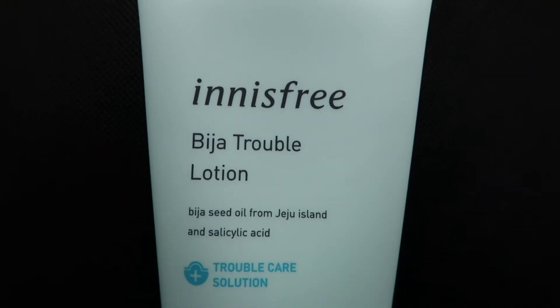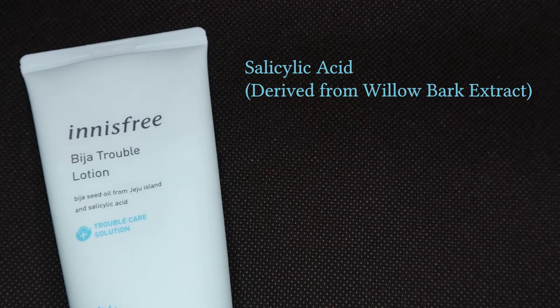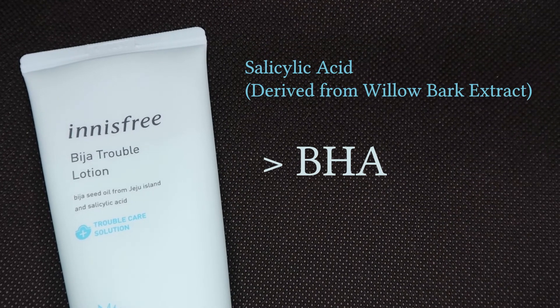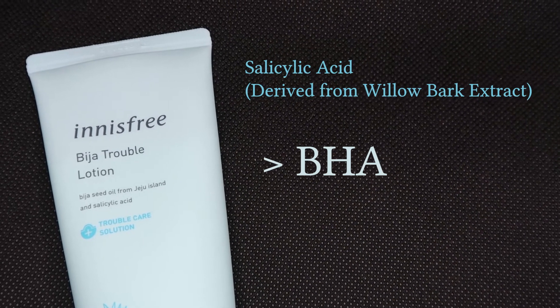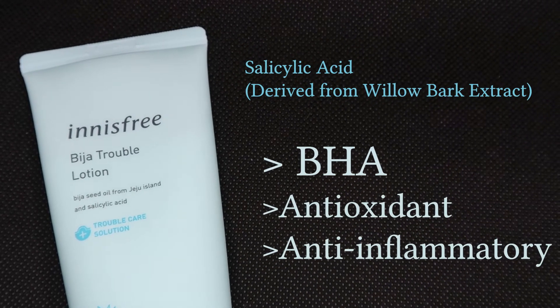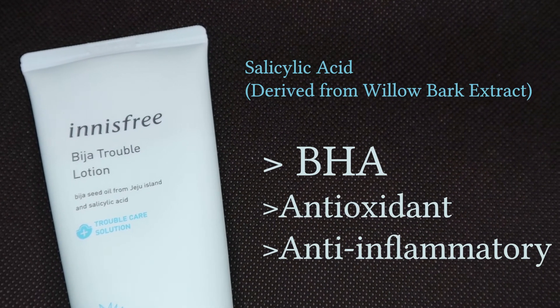Let's take a quick look at its ingredients. First would be salicylic acid, naturally derived from willow bark extract. Salicylic acid is a common BHA in skincare. As a BHA, it is oil-soluble and gently exfoliates skin. Willow bark extract is also known to have antioxidant and anti-inflammatory properties.